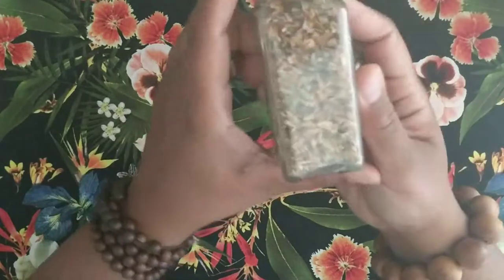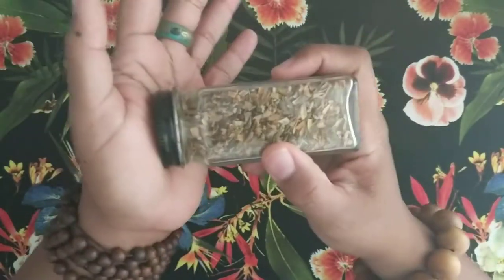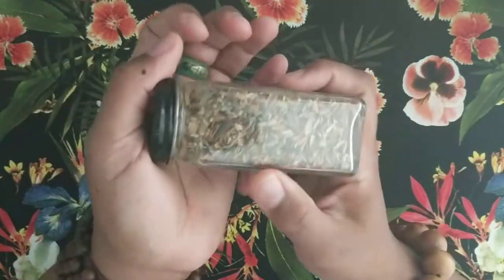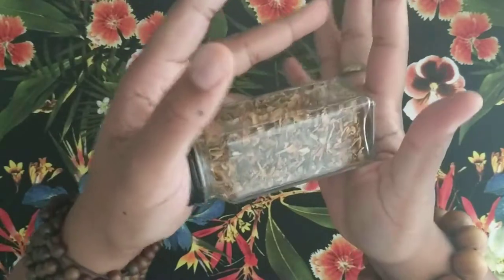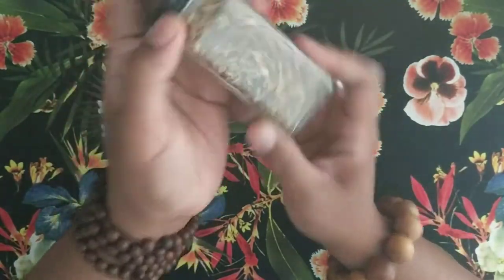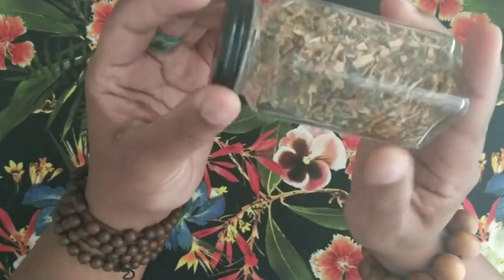The next one is cramp bark. Cramp bark is awesome for any kind of cramps — obviously that's why it's called cramp bark — for cramp relief, it's good for pain, and it's also good for postpartum spasms as well. After you have your baby it is good for any pain, and also during the time that you have a period.